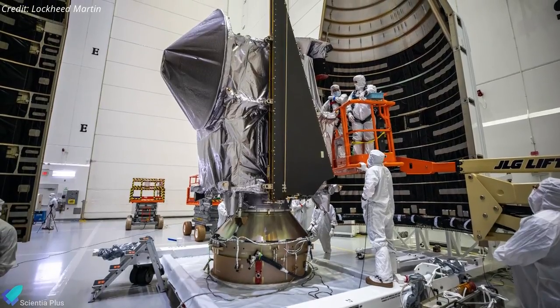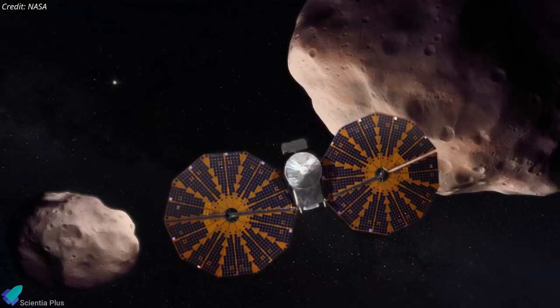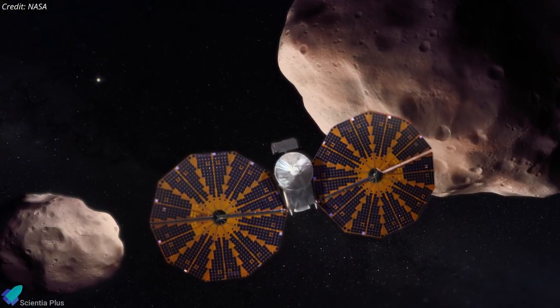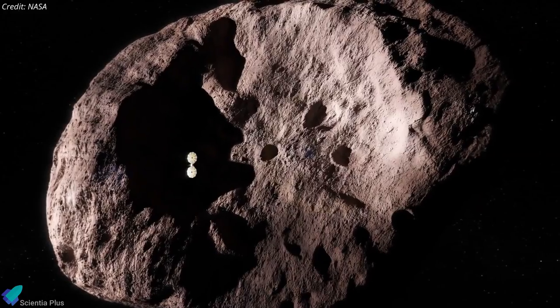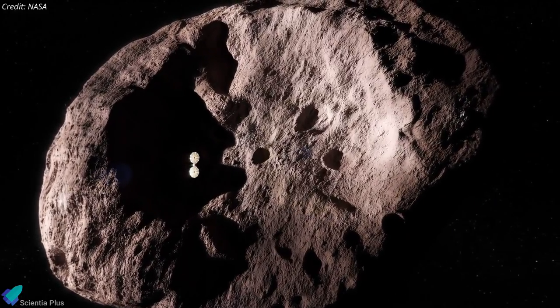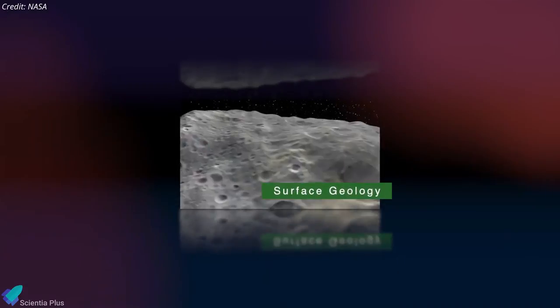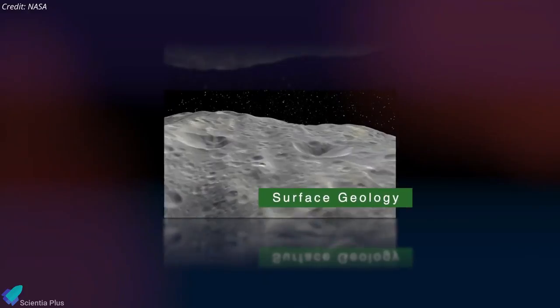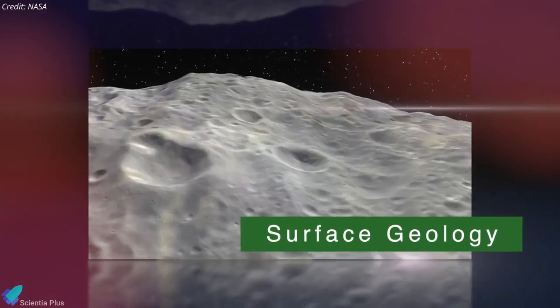Armed with a high-gain antenna for communication with Earth, high-tech cameras and spectrometers, the spacecraft will check out several key features of these asteroids by capturing their physical properties. Lucy will fly by and carry out remote sensing on eight different Trojan asteroids to address four main science objectives. Lucy will study surface geology by mapping the shape, albedo, and crater spatial and size frequency distributions of asteroids.